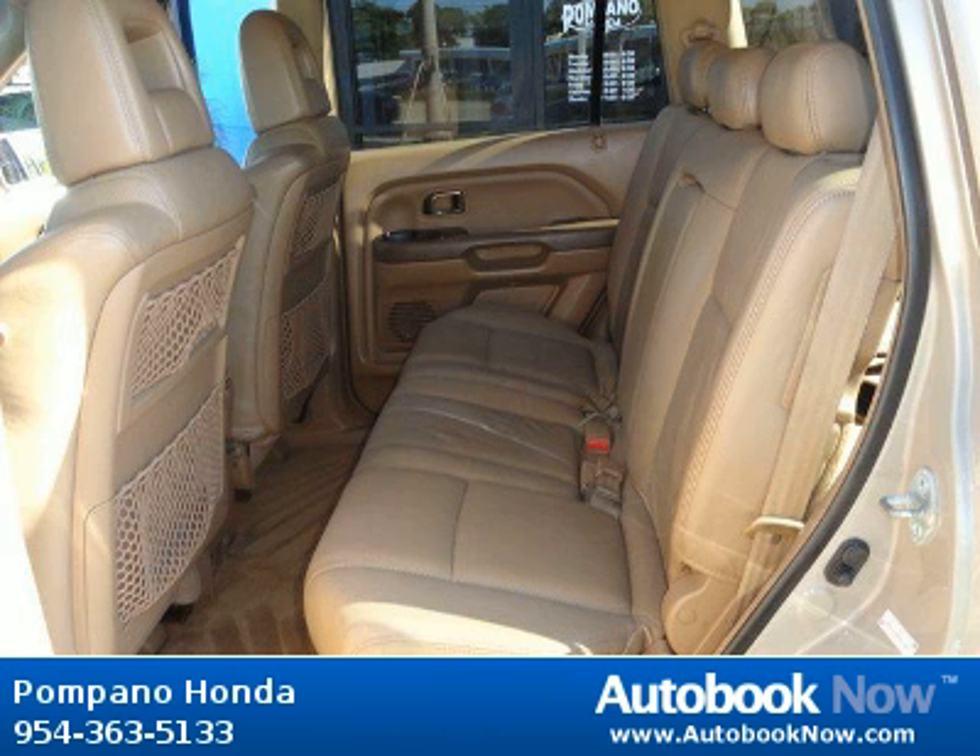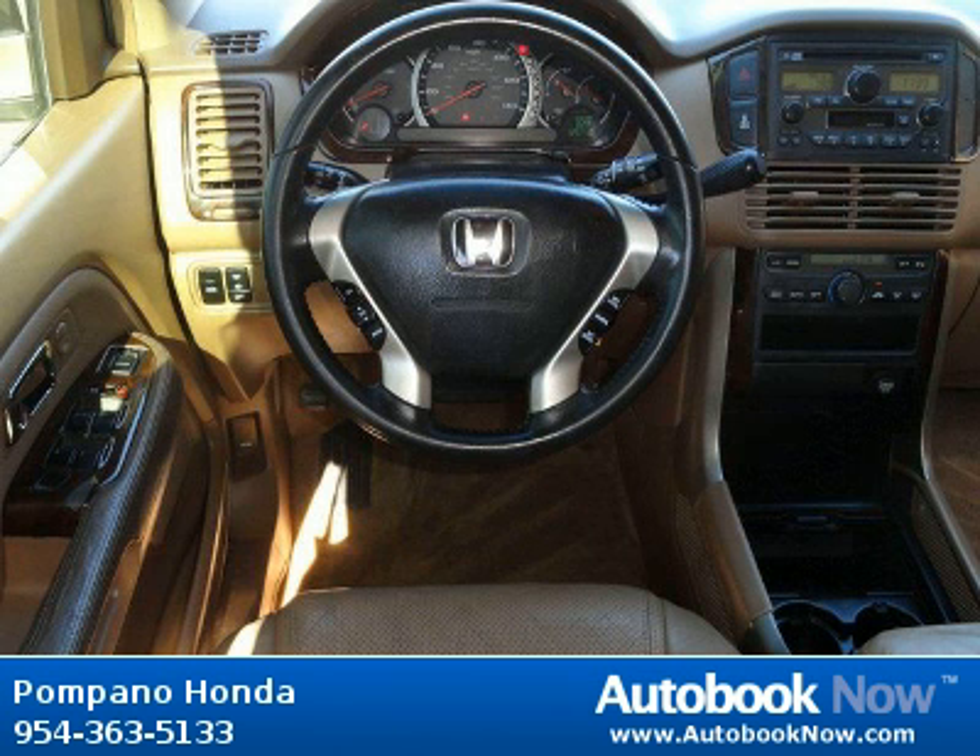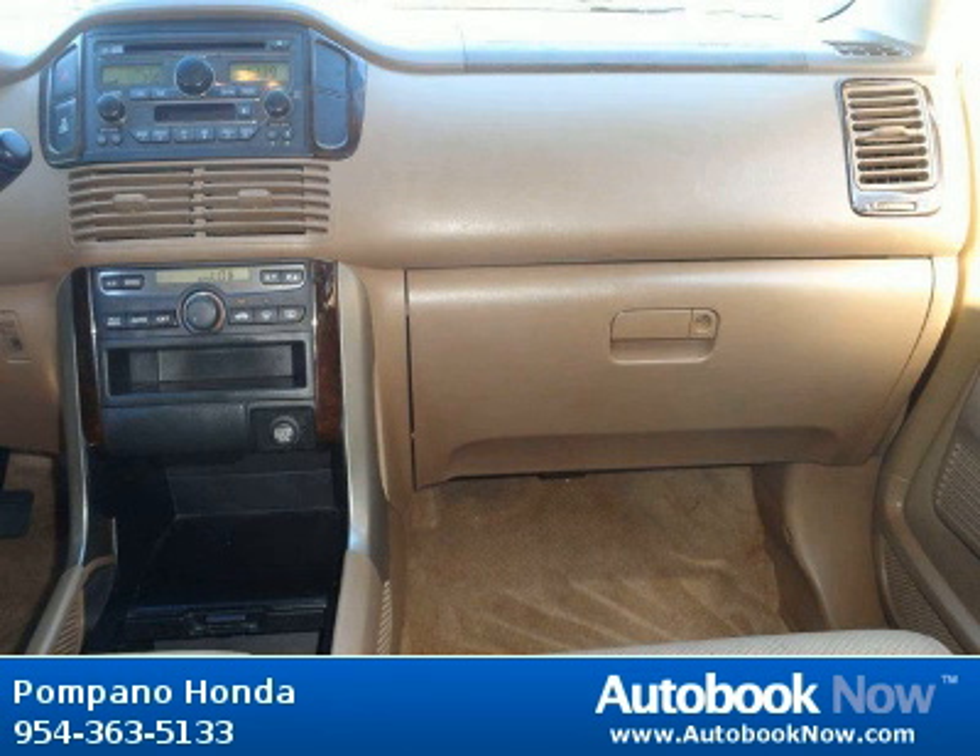Features include leather interior, child safety rear door locks, front seat side impact airbags, and much more. Visit autobooknow.com for more details.